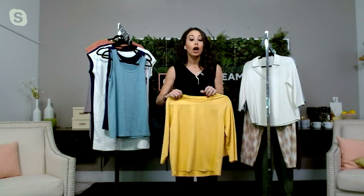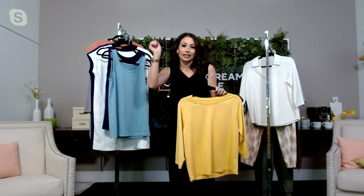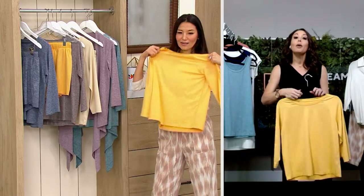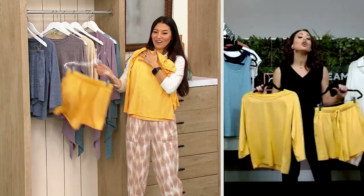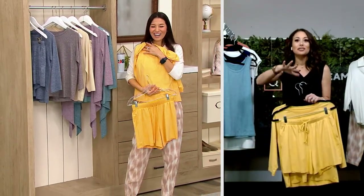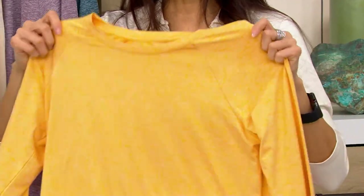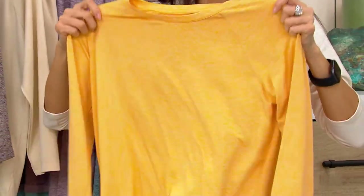It is super-duper soft to the hand, so if you want to wear this as a cute lounge set with a fresh little pair of white kicks and a baseball cap, so cute. But if you also want to wear it to sleep in, totally great for that too, because it feels like — you know when you wake up in the middle of the night and you turn over your pillow and you're like, oh, the cool side of the pillow? That's what this feels like.